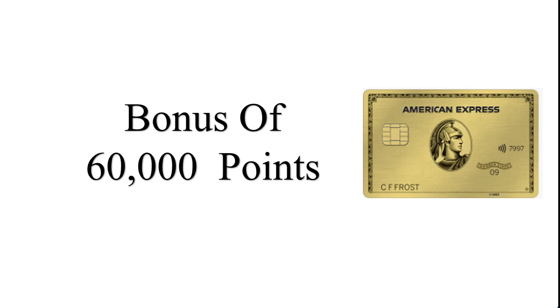The 60,000 point bonus is available after spending $10,000 in eligible purchases within the first three months of account opening. Additionally, this card offers a wide range of other benefits such as travel insurance, purchase protection, and access to American Express exclusive business services.